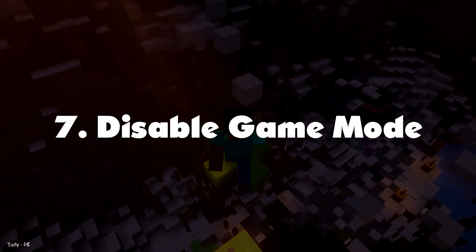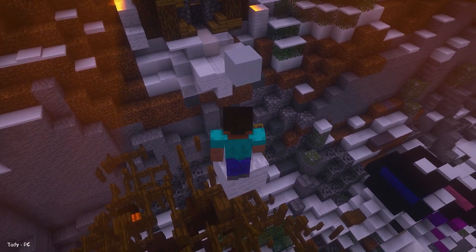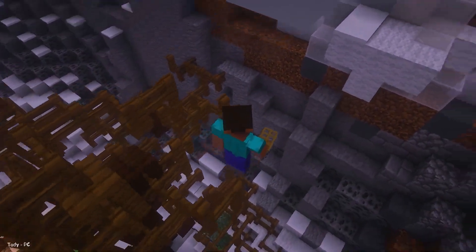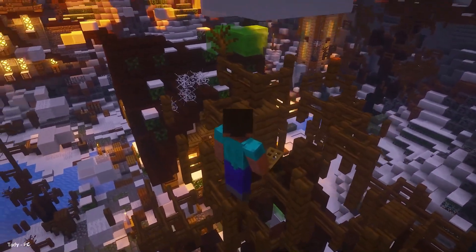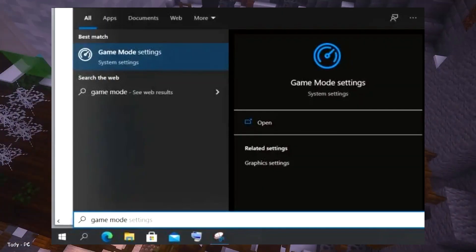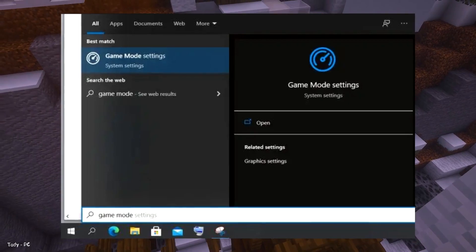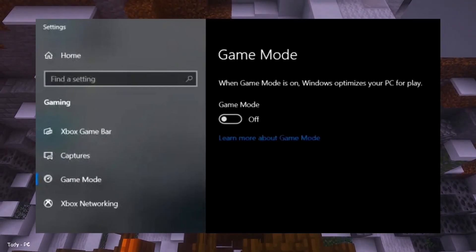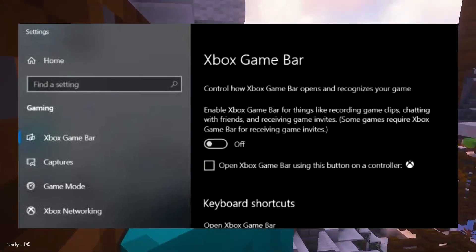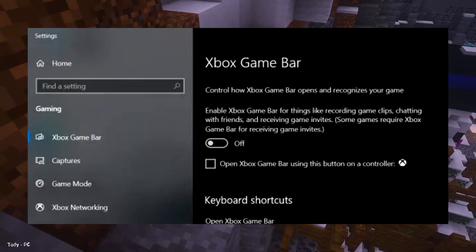Number 7: Disable Game Mode. If you don't play games on your PC, it's better to disable Xbox Game Mode on Windows 10. It takes up a huge chunk of resources due to instant screen, video, and audio capturing. Open the Start menu and search for Game Mode. Open Game Mode Settings and disable the toggle for Game Mode. After that, go to Xbox Game Bar and Capture Settings and disable all of the toggles and checkboxes.